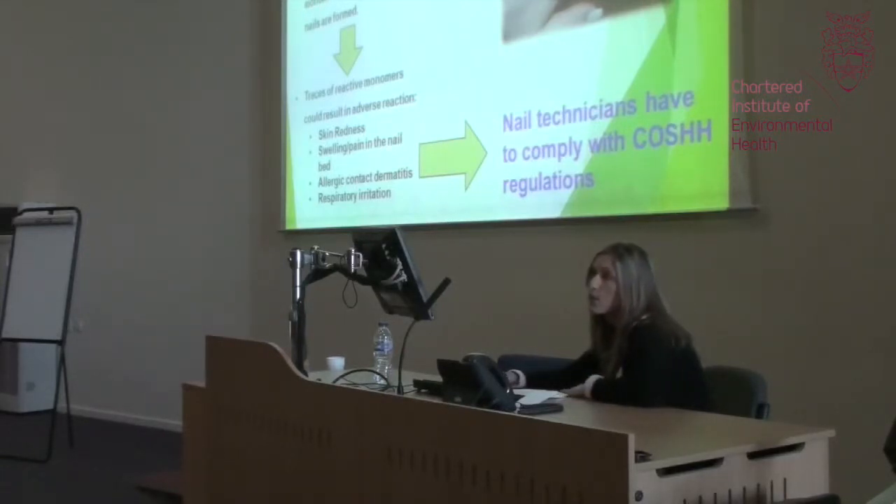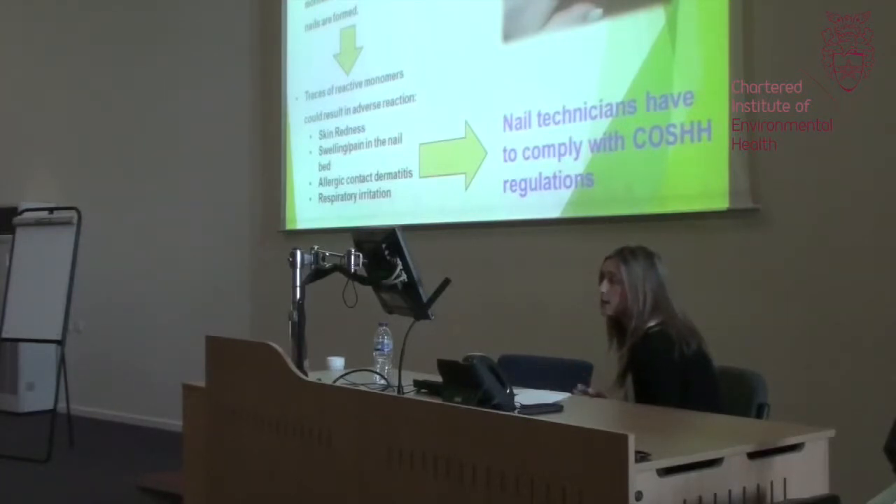Ethyl methacrylate is regulated under COSHH because it's been linked to a number of health effects, which includes allergic contact dermatitis, sensitization, and respiratory irritation. As you saw on the previous slide, I actually experienced a brief spell of allergic contact dermatitis on my inner elbows and eyelids when I had the acrylic nails applied. With my knowledge of the potential health and safety skills gap within the industry, I decided I wanted to see how the risks were being managed in relation to chemical use.